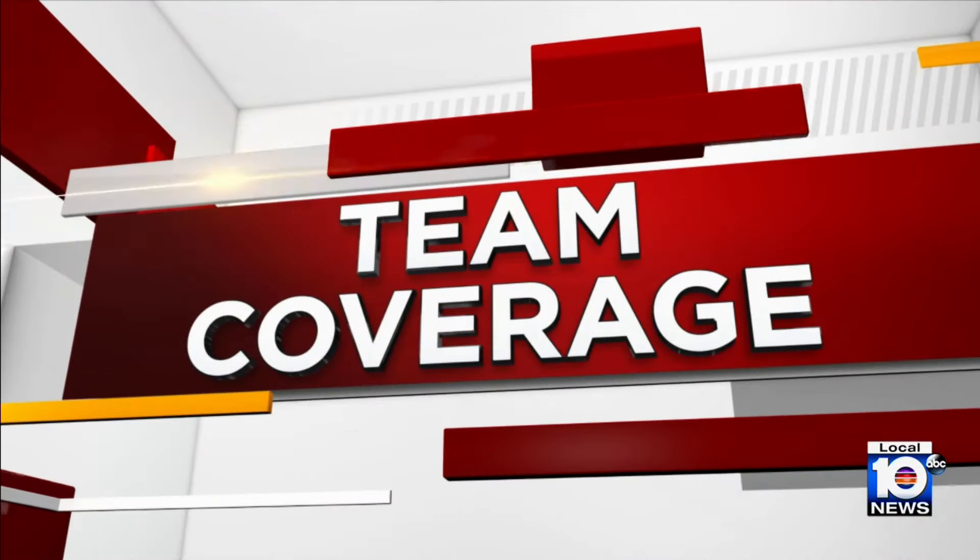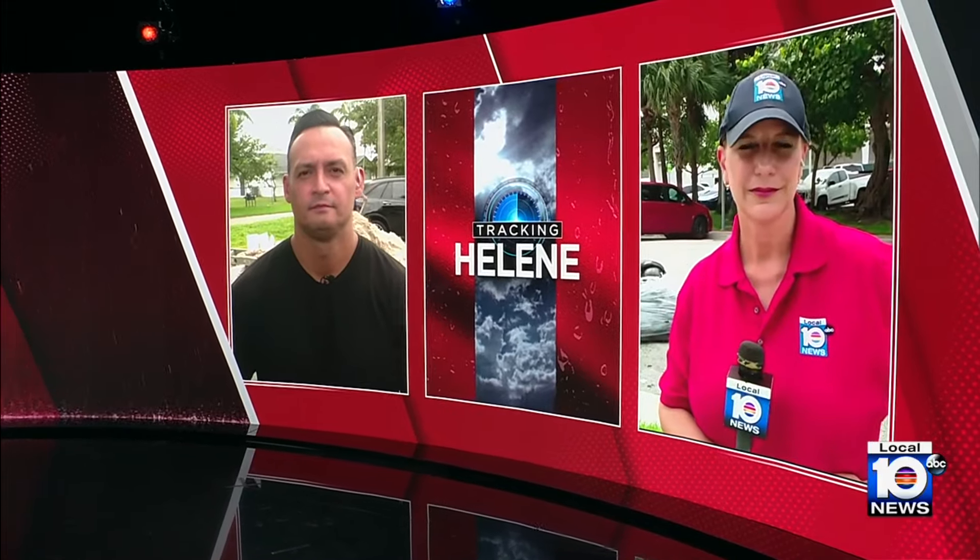Residents here in South Florida are preparing for Hurricane Helene, with a lot of heavy rain that could be coming to the area quite soon. Our crews are covering both Miami-Dade and Broward Counties. We want to start things off with Local 10's Roy Ramos, live in Fort Lauderdale.